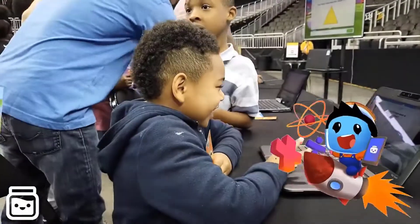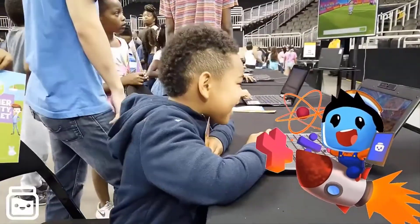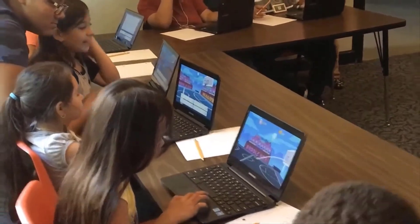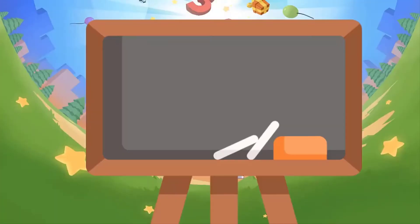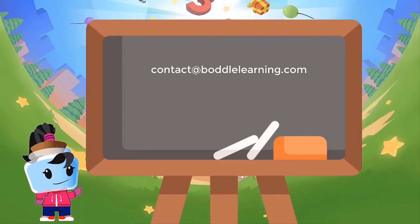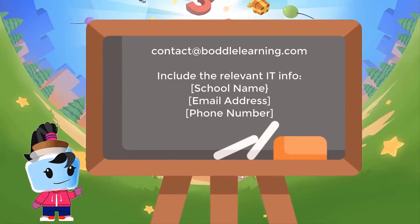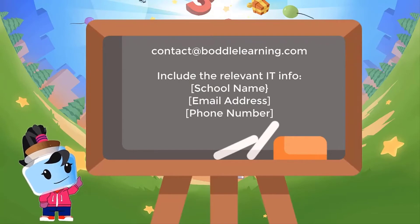One of our goals at Bottle is to make things as easy as possible for teachers. So if you are experiencing this issue, all you need to do is send an email to contact@BottleLearning.com with your school name, email address, and the phone number of your IT person or department. We'll contact them directly with all the necessary information to get the site whitelisted.